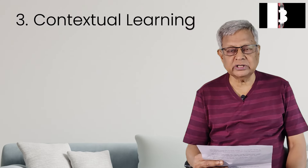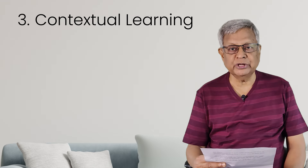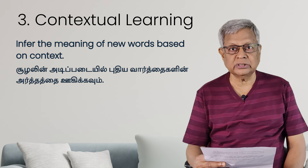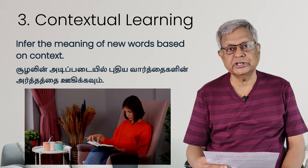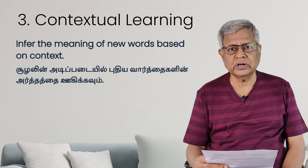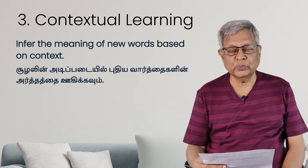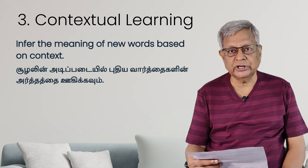The third important tip is contextual reading. When you read and you don't understand the meaning of any particular word, don't rush to look at the dictionary immediately — because you will lose the charm of reading and lose interest. You try to understand the meaning of the word with reference to the context. That is the point — contextual learning.